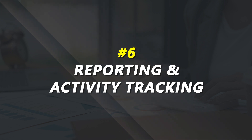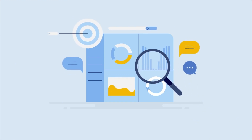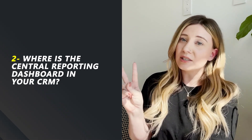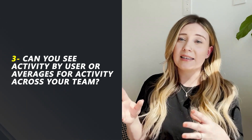Number six: reporting and activity tracking. Your reporting tool should be your hub for all activities going on in your CRM. You should be able to clearly see how many calls happened today, how many texts, how many appointments have been set. If you're aligning with a CRM to meet your measurable activity goals, make sure it actually tracks them. The questions I would ask: number one, what activities are tracked — calls, texts, tasks? Number two, where is the central reporting dashboard? And number three, can you see activity broken down by user, or only as an accumulation for the whole team? That last one is especially important if you are a team leader.